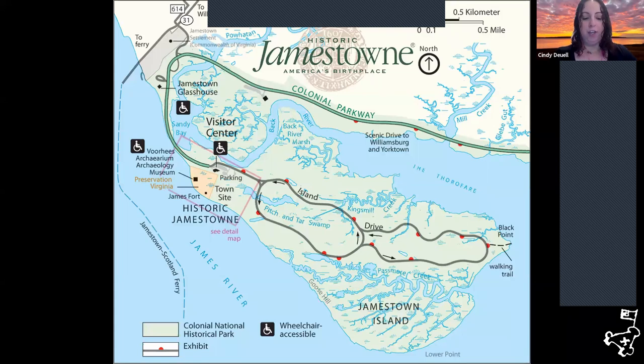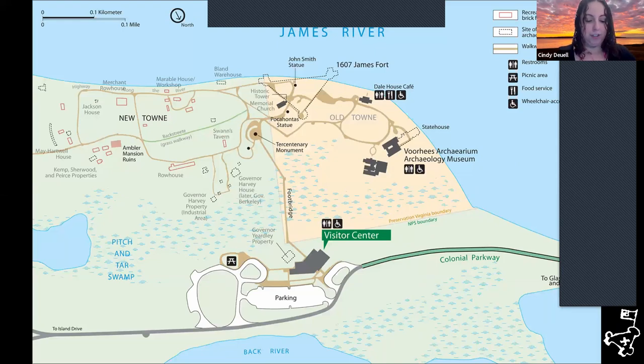The APVA — the Association for Preservation of Virginia Antiquities, now referred to as Preservation Virginia — was the first statewide historic preservation organization created in the United States. It was founded in 1889 by Mary Jeffrey Galt and Cynthia Beverly Tucker Coleman to preserve and protect Virginia's landmarks. In 1893, the APVA acquired Jamestown, the site of the first permanent English settlement in North America. Later that year, Edward and Louise Barney donated 22 and a half acres including the ruins of the iconic 17th century brick church tower.